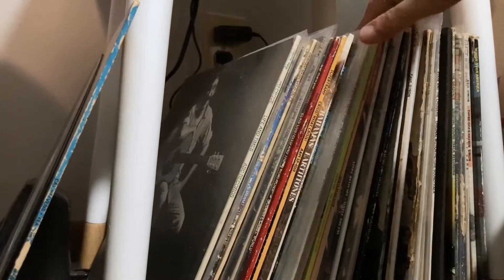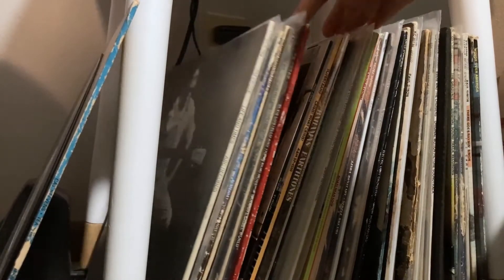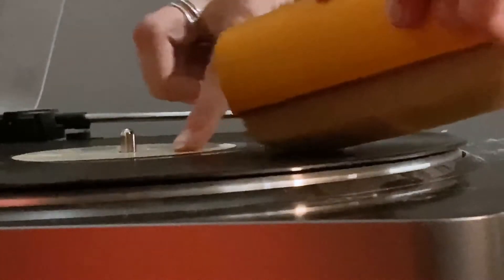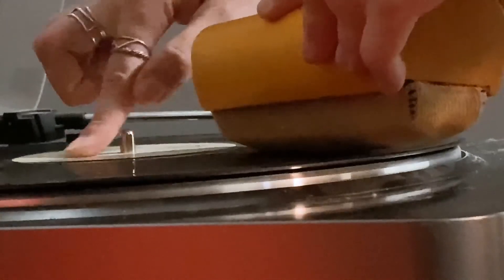Hi y'all, I'm Elizabeth and welcome to Vinyltiques, your go-to channel and blog for all things used vinyl. We'll go into the basics like what to look for in the record store, to the more advanced like how to clean a record with a record brush, and hot tips for storage.